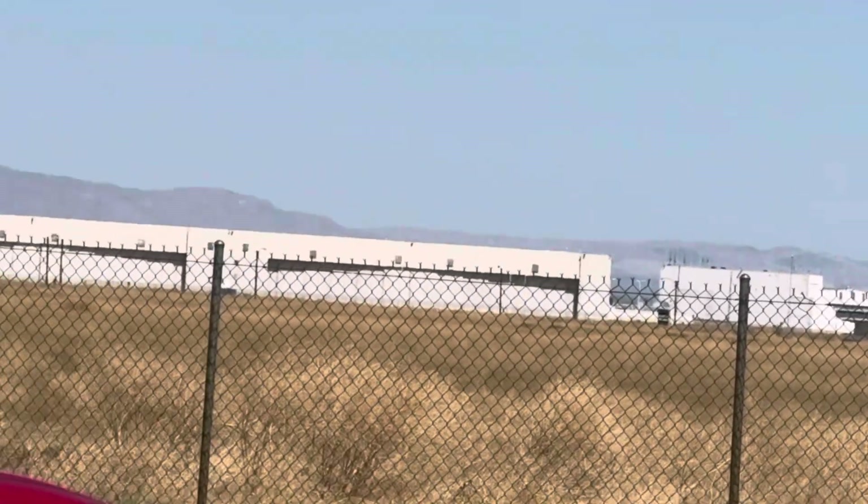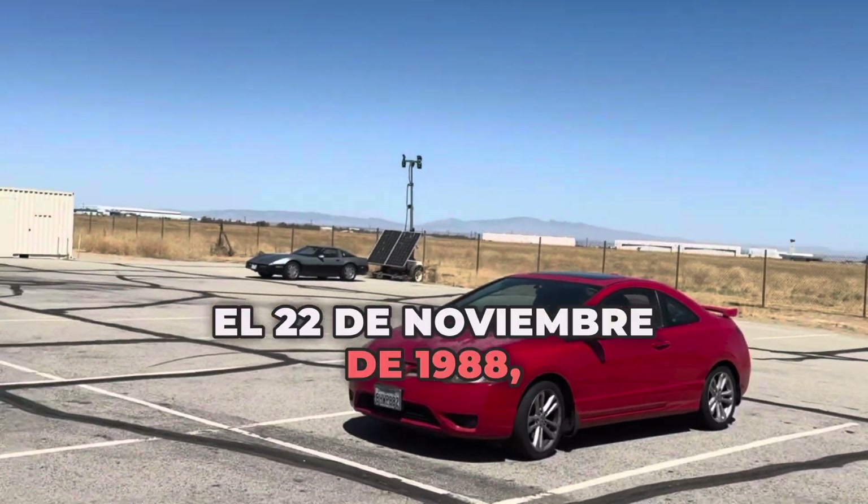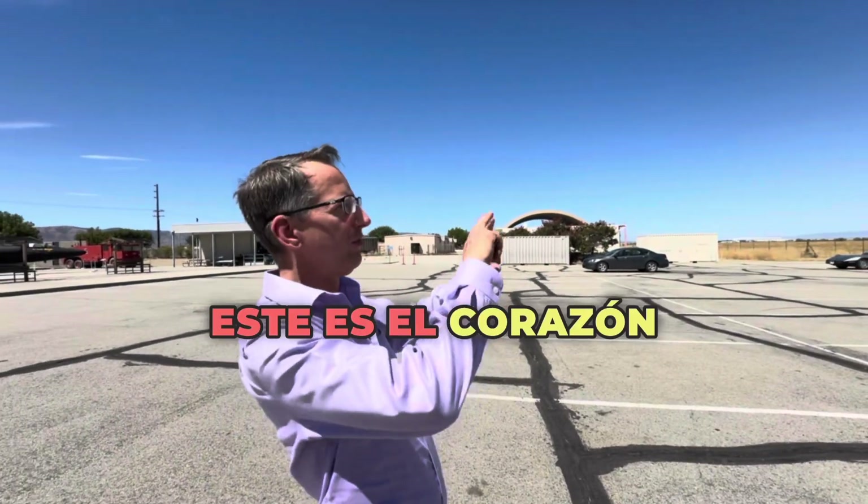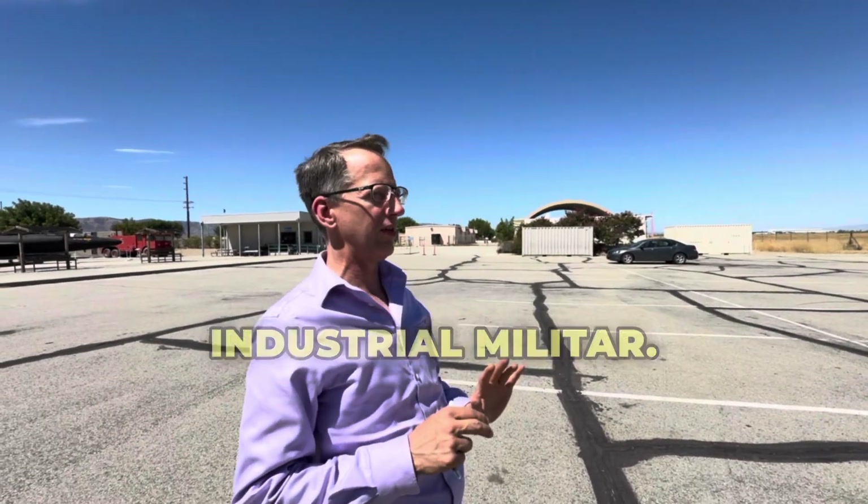Back on November 22nd, 1988, the B-2 stealth bomber was rolled out here. So this is really the heart of the military industrial complex.